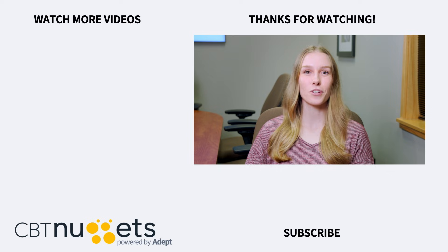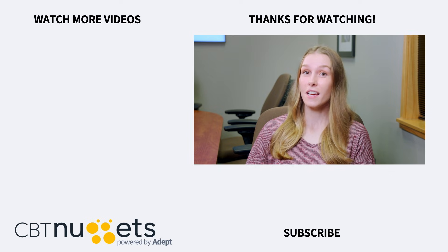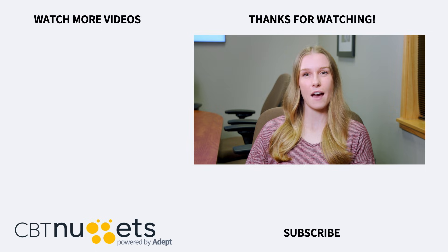Thanks for watching! Subscribe here to get the latest from CBT Nuggets. And if you haven't yet, sign up for a free trial and see everything CBT Nuggets training has to offer.